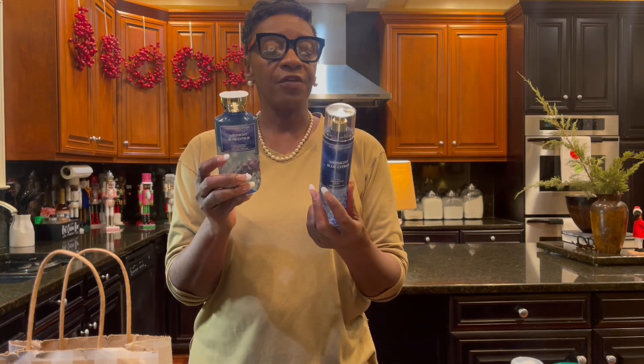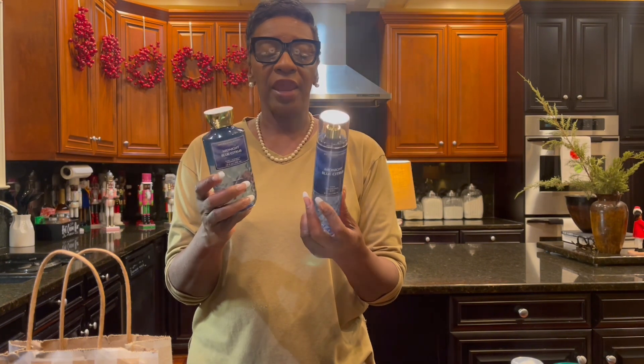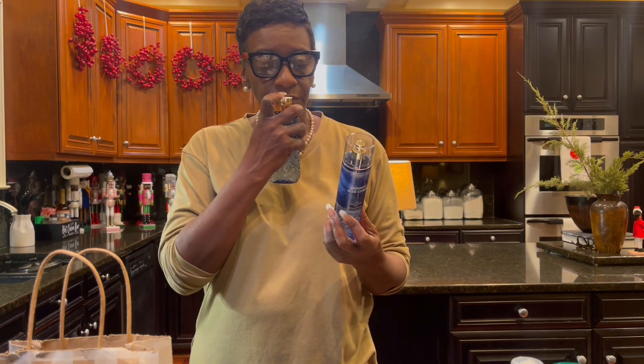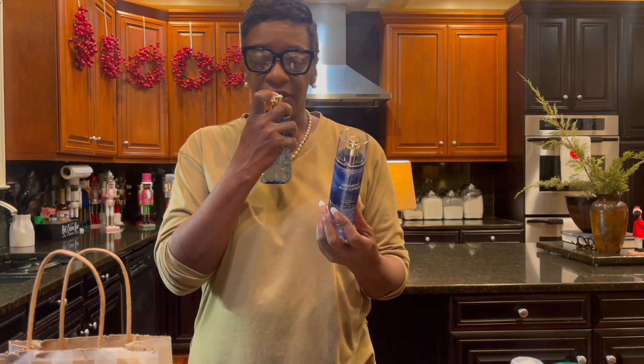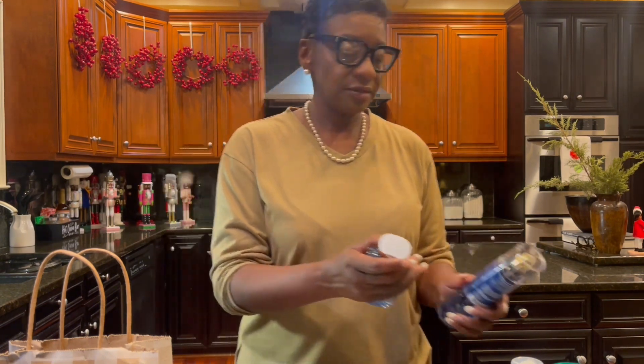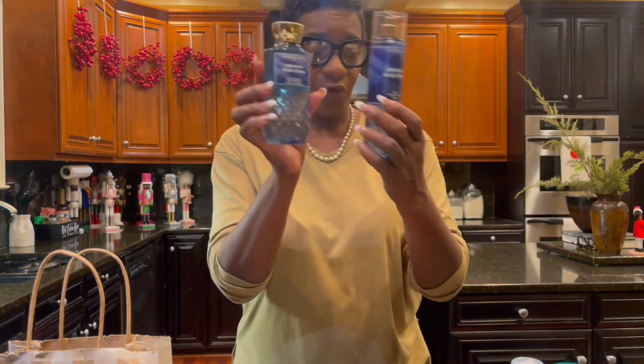I tried this Midnight Blue Citrus. I wasn't familiar with it, but it smelled really nice. The fragrance notes are juicy citrus, fresh spring water, and sweet mango. I can definitely smell the juicy citrus and the mango — very nice scent. Both of these were $4.95 each.